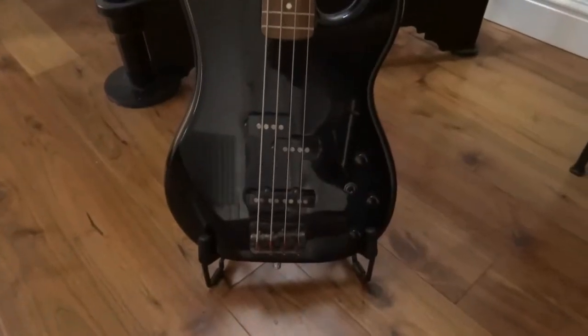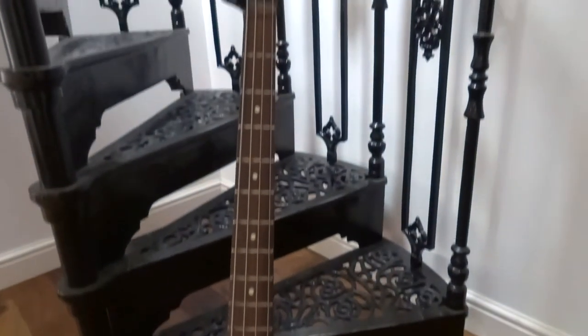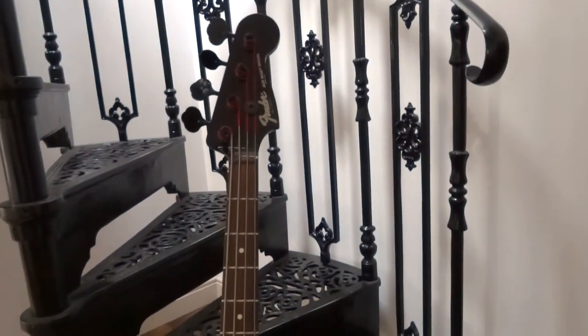Moving on from Warwicks — this is a Japanese Fender Jazz Special with a PJ pickup configuration. It's a lovely thing. Duff McKagan from Guns N' Roses uses one of these. It's light, sounds exactly like you'd expect — growly Fender. Some of those 80s ones are just fantastic. It's always there sitting in the case — I totally love this.